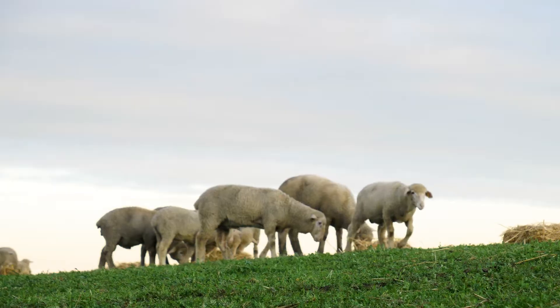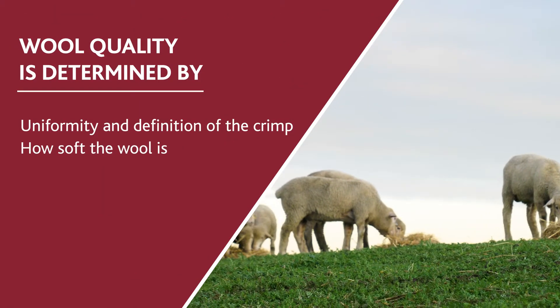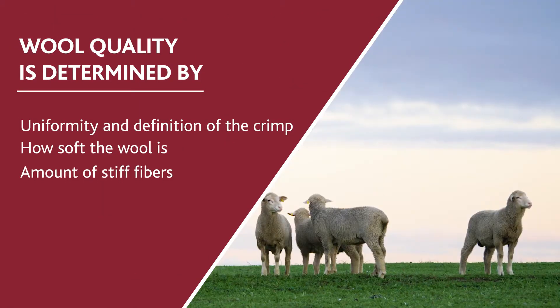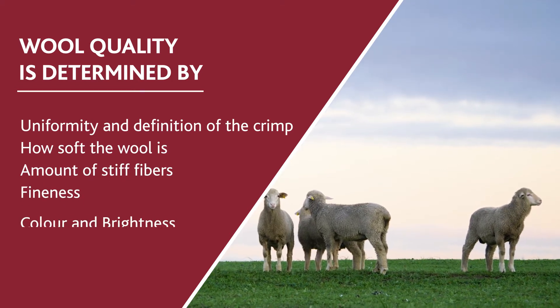Wool quality will be determined by the uniformity and definition of the crimp, how soft the wool is to the touch, the amount of stiff fibers or kemp in the fleece, the fineness, as well as the color and brightness.